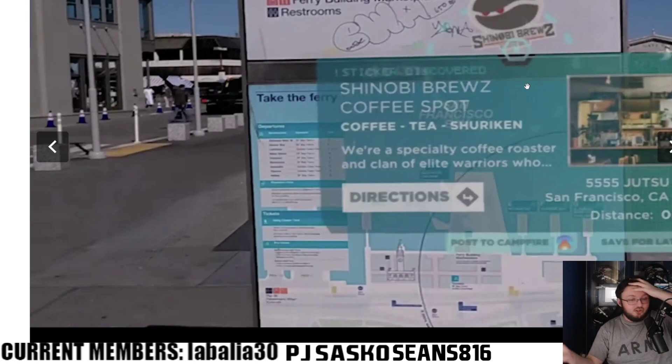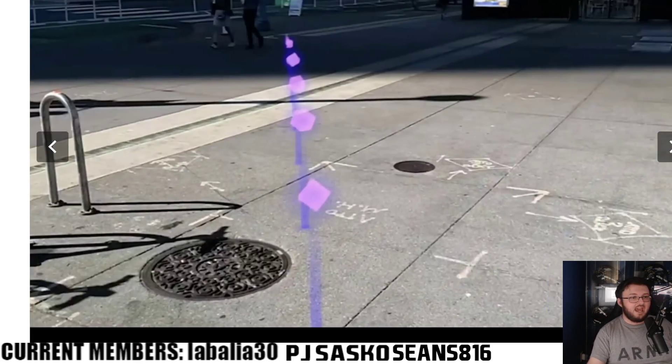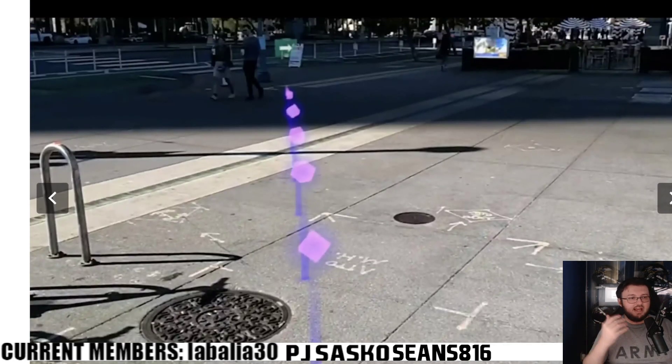For example, imagine being in a different country where people don't speak your language — you could look at a sign and the AR headset automatically translates it into your language. Or you look at an advertisement and it gives you exact directions overlaid in your field of view. That is a genuine game changer. This is just the beginning, and it's going to get better and better over time.